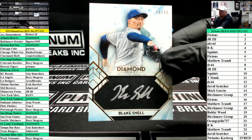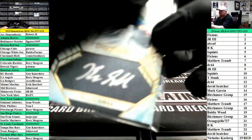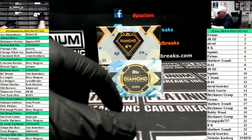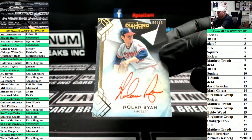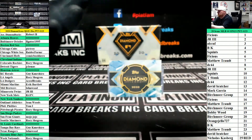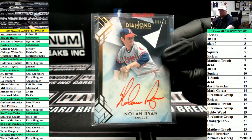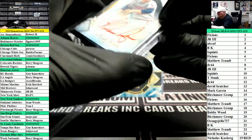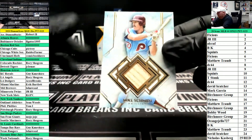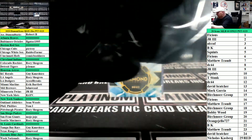Blake Snell, Tampa Bay, 2 of 25. Red ink, Angels, number 2 of 10 — Nolan Ryan. And a bat piece for the Phillies, number 2 of 10 — Mike Schmidt. Done for this box.